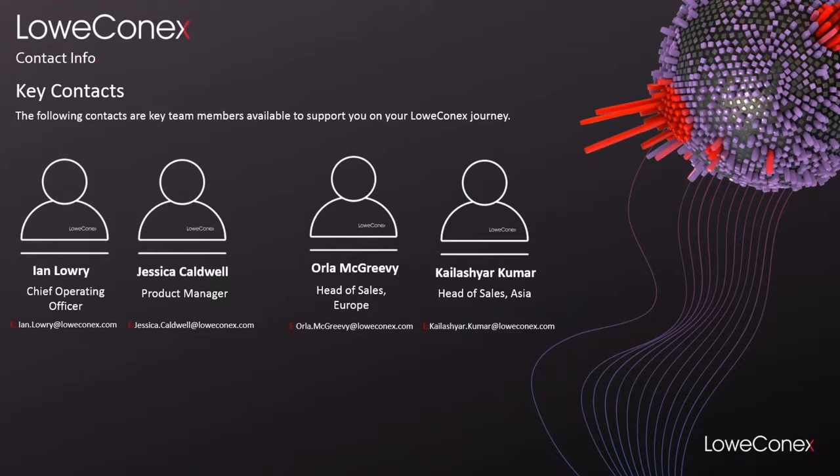If you would like to learn more about Loconex and what we could do for your business in reducing your energy consumption, feel free to reach out to myself or one of our colleagues based in the UK, Europe or Asia. All of our details are here — feel free to send us an email or reach out to us via LinkedIn. Thanks very much.